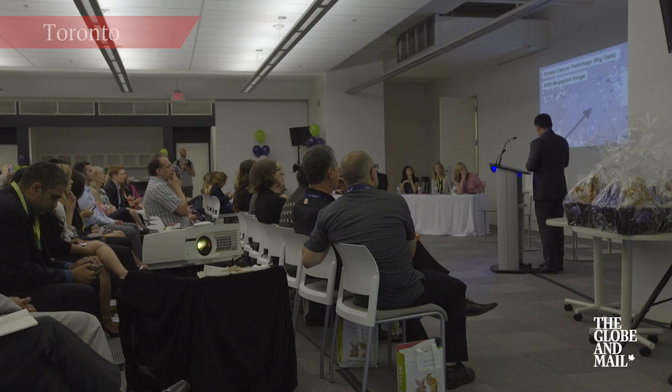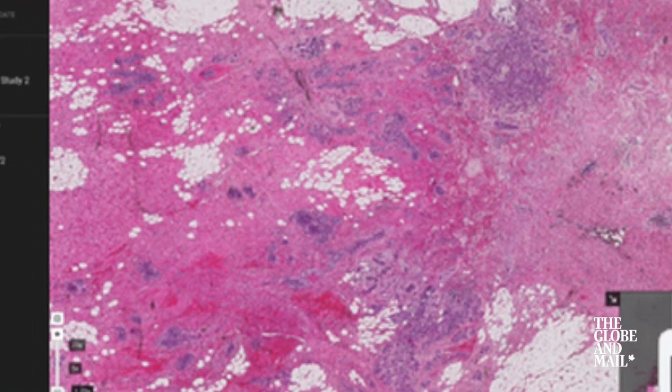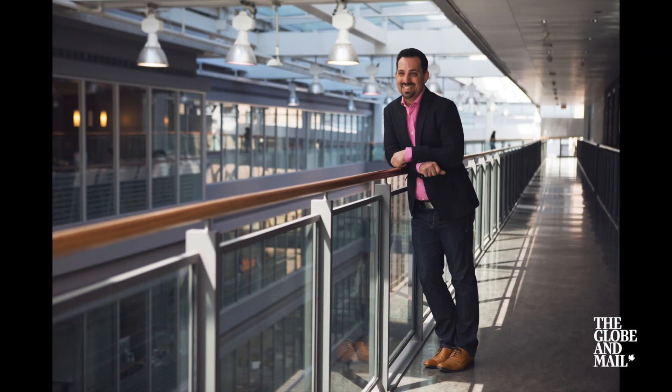Pathologists do an extremely difficult job. They have to find a needle in the haystack, which in the case of cancer is a lone cell that could be a cause of things to come. Pathologists look at very large images in order to find that needle in the haystack, and our software helps them do that more efficiently.